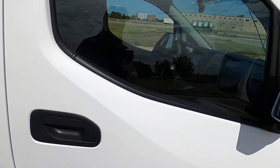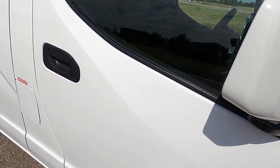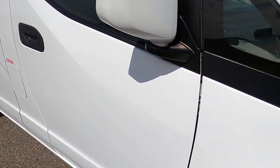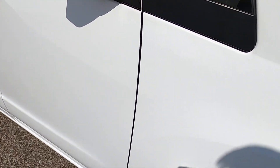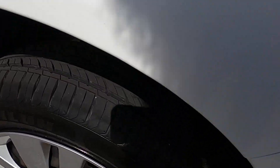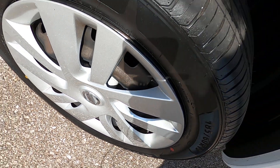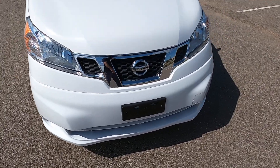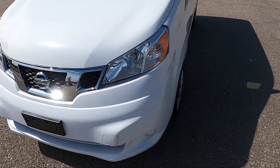Rear passenger sliding door looks really good, no defects. Front passenger door looks great. Front passenger fender looks great. I do apologize for the wind — it's a very, very windy day. Front passenger wheel looks really good. I'll go ahead and walk around the vehicle from a one-foot distance to give you a better overall idea of the condition of this van.